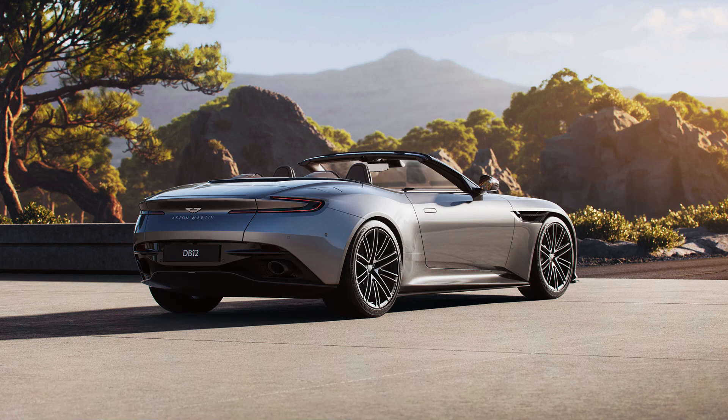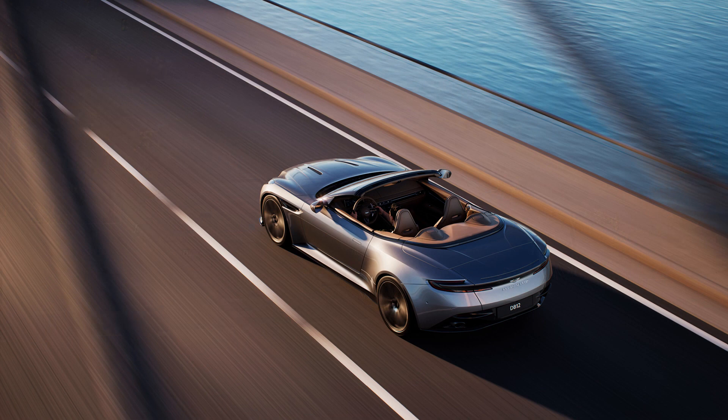The DB12 Volante features Aston Martin's two-stage K-fold roof. When folded, the roof has a 10.2-inch stack height which is class-leading, according to Aston Martin. The fabric roof has eight layers of insulation and is acoustically enhanced to keep the cabin quiet when raised. The roof opens in 14 seconds, closes in 16 seconds, and can operate at speeds up to 32 miles per hour even in a headwind.